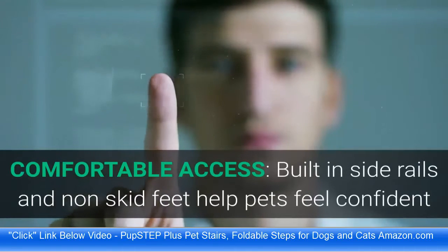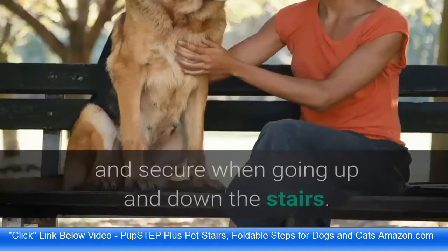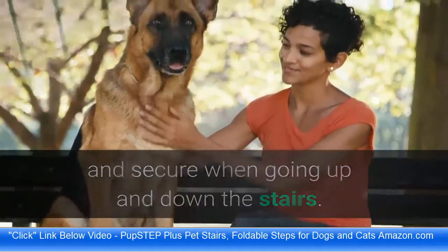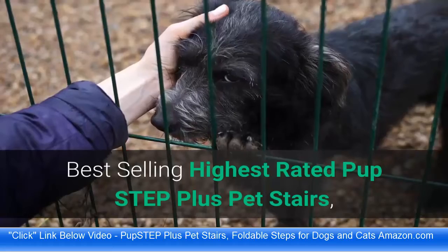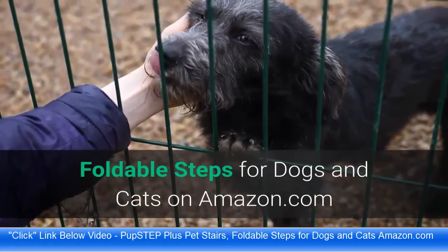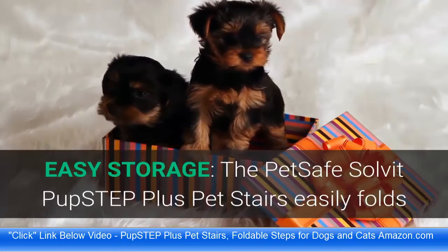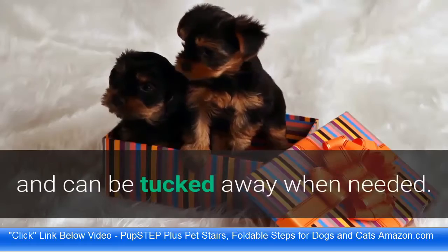Comfortable access: built-in side rails and non-skid feet help pets feel confident and secure when going up and down the stairs. Easy storage: the PetSafe Solvit Pup Step Plus Pet Stairs easily folds and can be tucked away when needed.